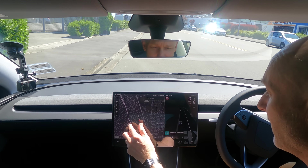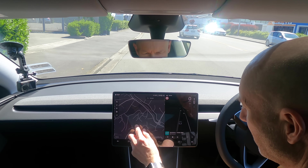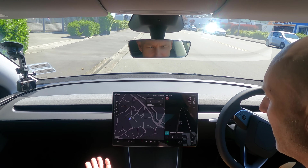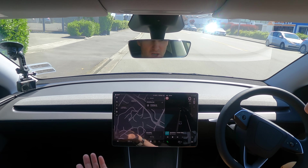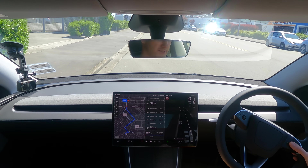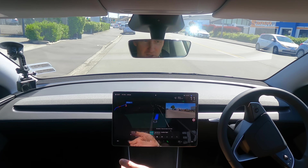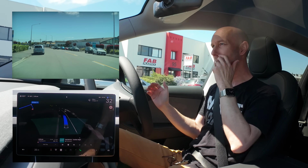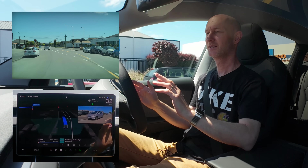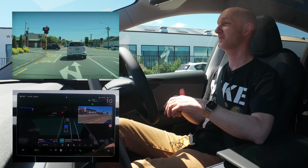So first of all I'm sitting here in Christchurch and I'm just going to pick somewhere on the map — somewhere in Kashmir. I'll press a location and hit go. When I'm ready all I need to do is press this button on the steering wheel and away it goes. Now I'm doing nothing, hands off the wheel. It's going to tell me to do a left turn here on Antigua Street.